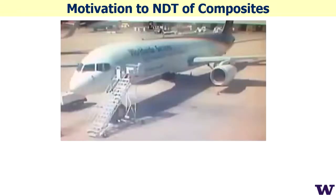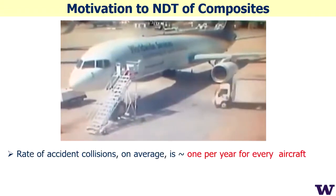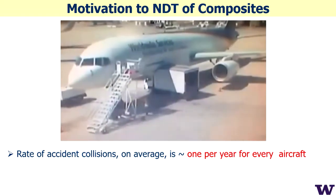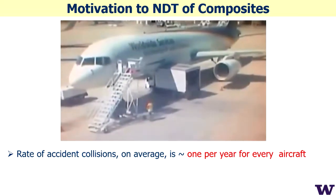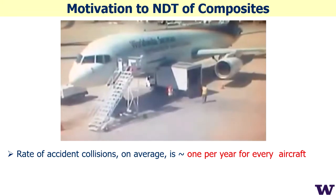Our work is entitled 'A portable laser ultrasound scanner for ultrafast non-contact ply-by-ply imaging of composites.' This is important because, as shown in this movie, the rate of aircraft collision accidents is on average once per year for every aircraft — it happens pretty often.